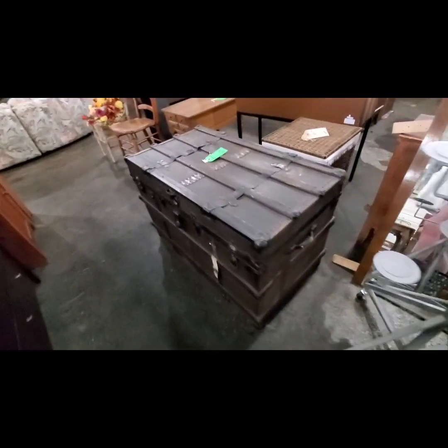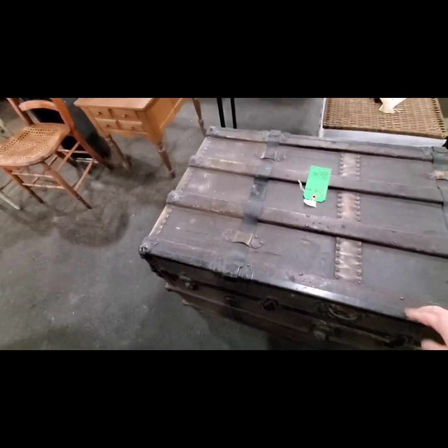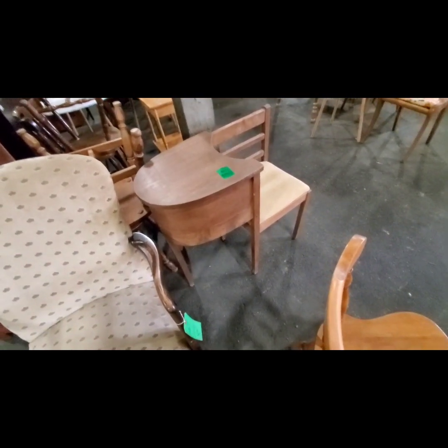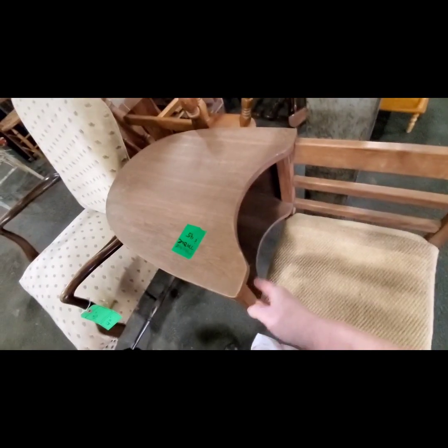Oh, now look at this — a nice old steamer trunk. Wow, they want 80 bucks. The hinges aren't great, and boy it does smell musty. I use one of the steamer trunks in my living room as a coffee table — it's great for storage inside too. Oh, here's a little telephone desk. It's a telephone table with a built-in chair — you put your phone book right in there, and everything's handy: paper, notes, and messages.